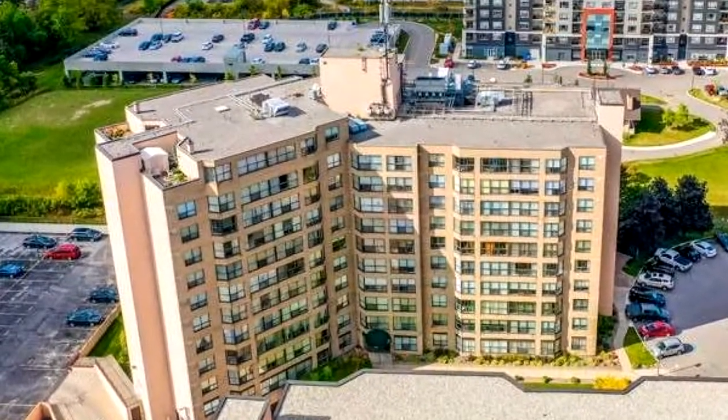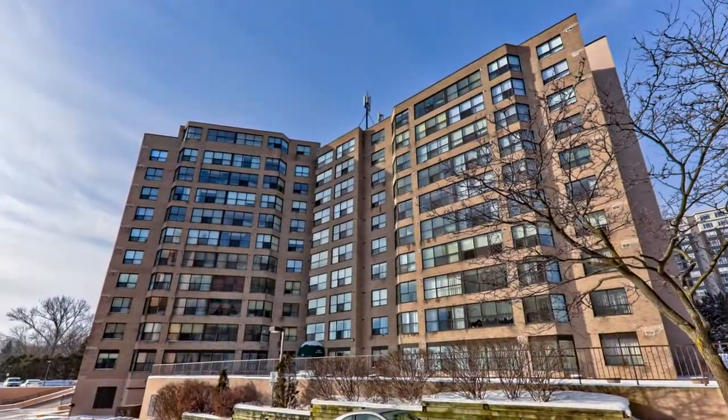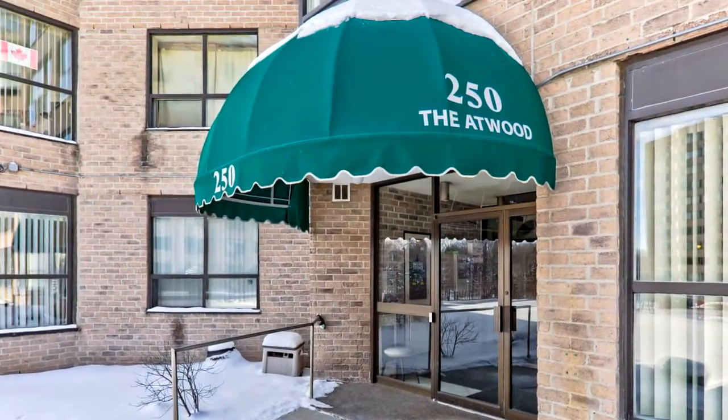Welcome to 250 Davis Drive, number 909 in Newmarket — The Atwood. This is the heart of Newmarket on a quiet cul-de-sac.